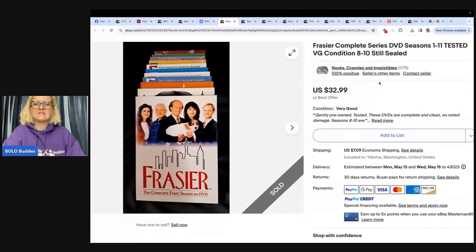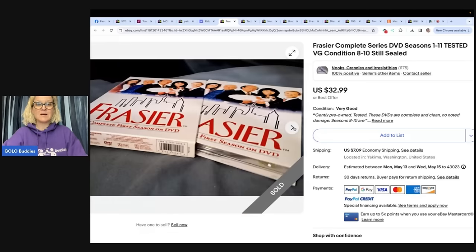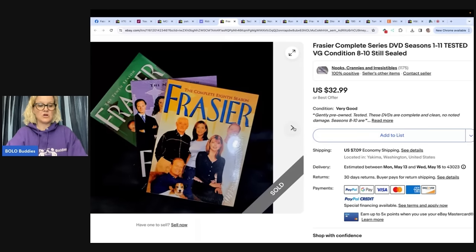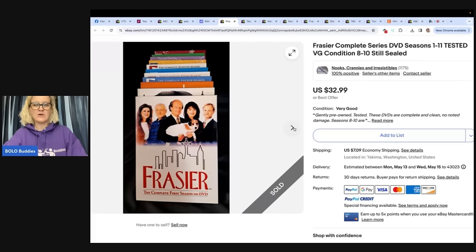Frasier complete series DVD, seasons 1 through 11, tested, very good condition, seasons 8 and 10 still sealed. eBay store is Nooks, Crannies, and Irresistibles. Bought at a yard sale — most likely paid about $5 for the set, listed and sold quickly for full price of $32.99. If you have DVDs that are a series and you have the complete set, you are going to get more money — some can go for crazy money. Do a deep search on different video series and you might be surprised. Five dollars into $32.99.